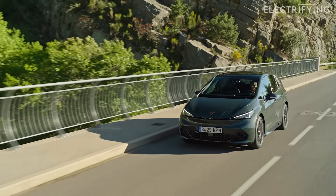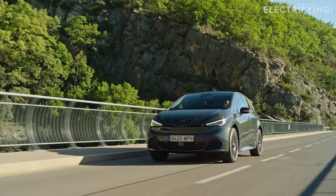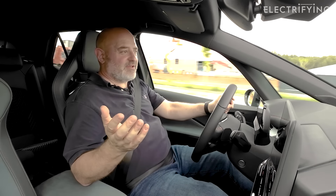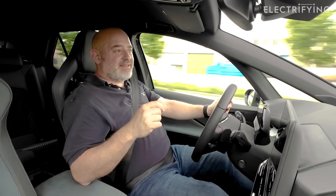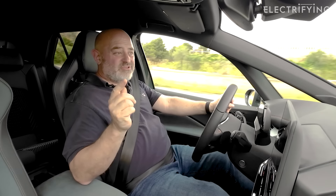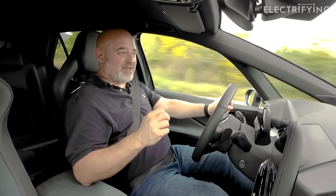Top speed has also increased by 25 miles an hour to 124 miles an hour, which could be handy if you need to flee from the Spanish police. They've also managed to find an extra 2kWh of battery capacity from somewhere, which takes this up to 79kWh. That means it's got a range of 335 miles, which is the same as the V3 version with less power. Also, it charges at 185kW, which is really quite a lot for a car like this.